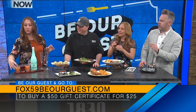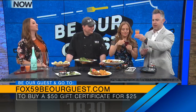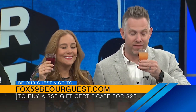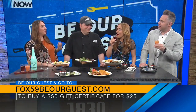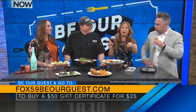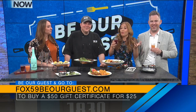Can I try that guava one? I've never had guava — I'm excited to try something new. Today's the day, get that guava. Make sure you go to Fox59BeOurGuest.com to get $50 worth of food at 1830 Chophouse in Lebanon for just 25 bucks. They do sell out so act fast.